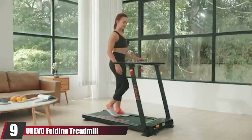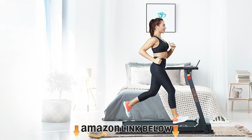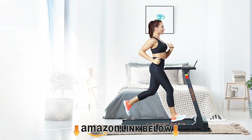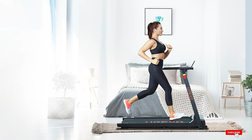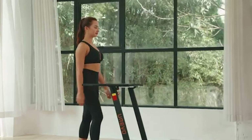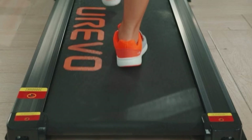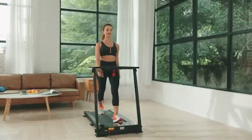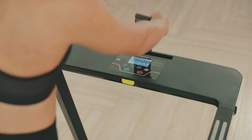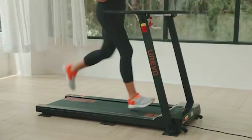At number nine is the Urevo Folding Treadmill, one of the highest-rated compact treadmills on Amazon. This model uses an extra-wide, multi-layer tread belt for increased durability, goes up to 7.5 mph, and supports up to 260 pounds. The company is also known for excellent customer service — an important detail when ordering online. One reviewer notes they responded to email inquiries promptly and positively within a couple of days.